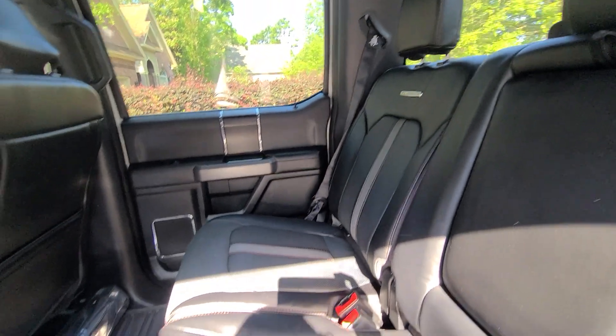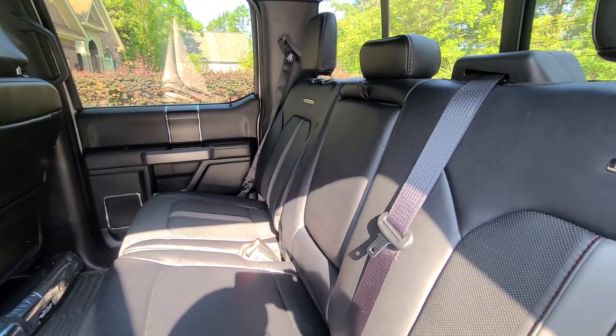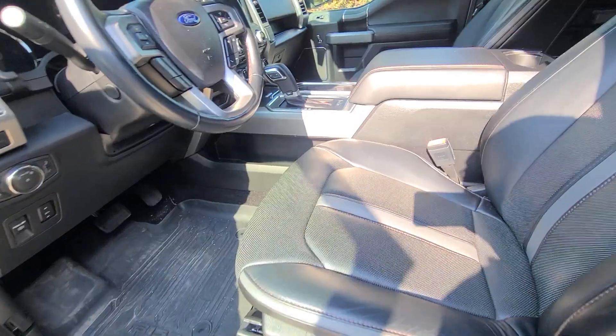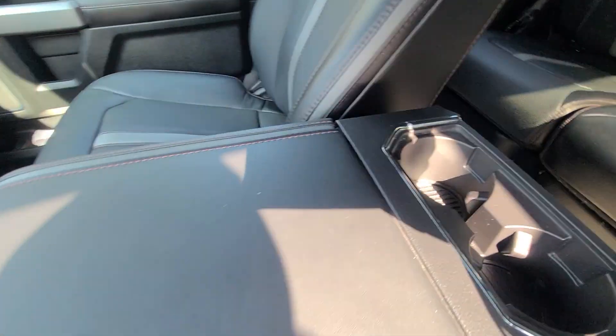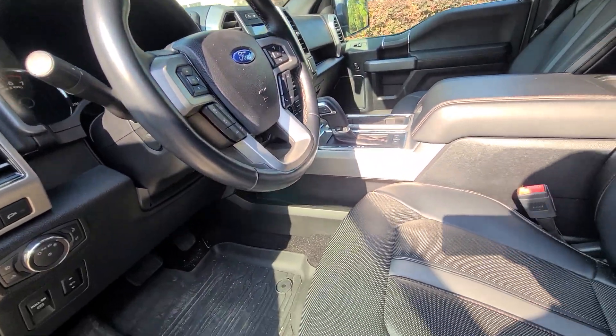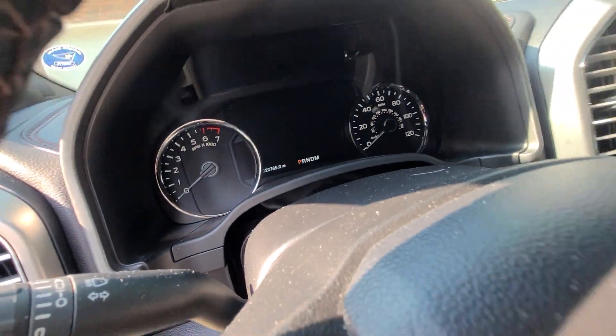Moving on to the interior — carpets will not be steam extracted as that was done on the last detail. Everything will be wiped down and protected. This vehicle does have 22,000 miles on it.